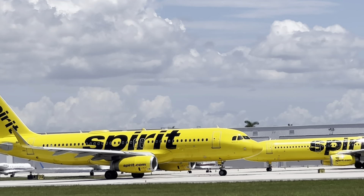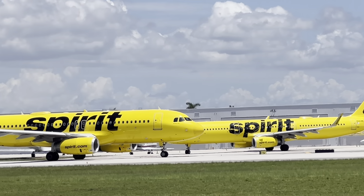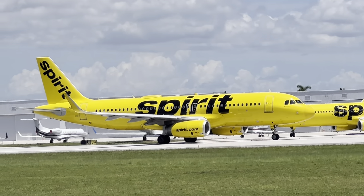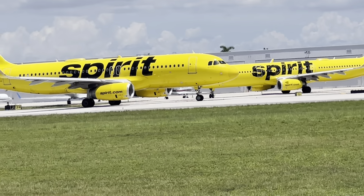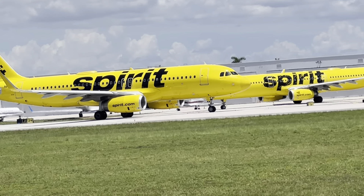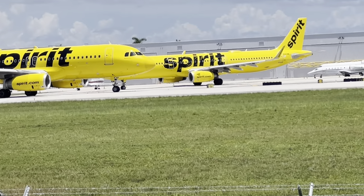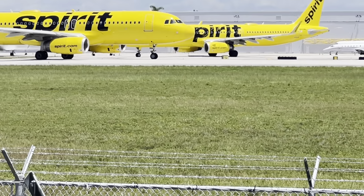Airbus A320 next to the Airbus A321, which is a little longer — both about to take off from Fort Lauderdale International Airport. One way you can tell the A320 is the double doors directly over the wing. It's releasing the parking brake and taking off.